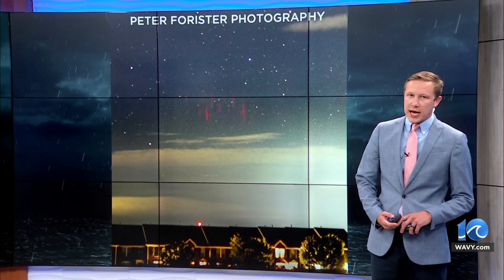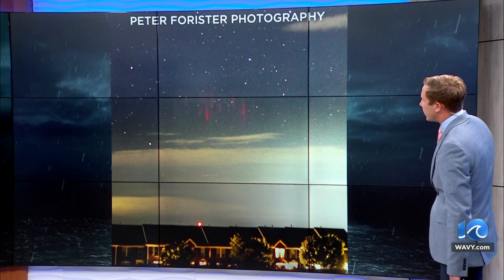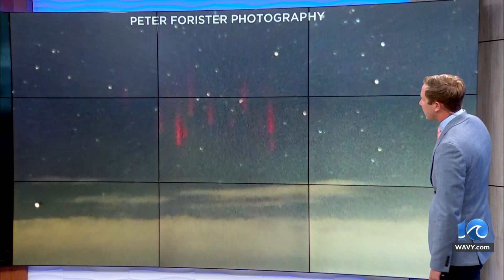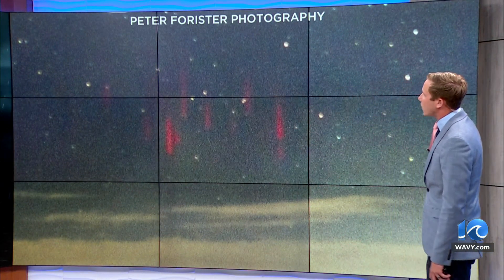For years, Peter Forrester has been trying to capture one of the most elusive elements of a thunderstorm — the red sprite. This picture was captured towards the western areas of Virginia just after 10 p.m. a couple of days ago, and what he captured here are these red electrical discharges above a thunderstorm that we refer to as sprites in meteorology.